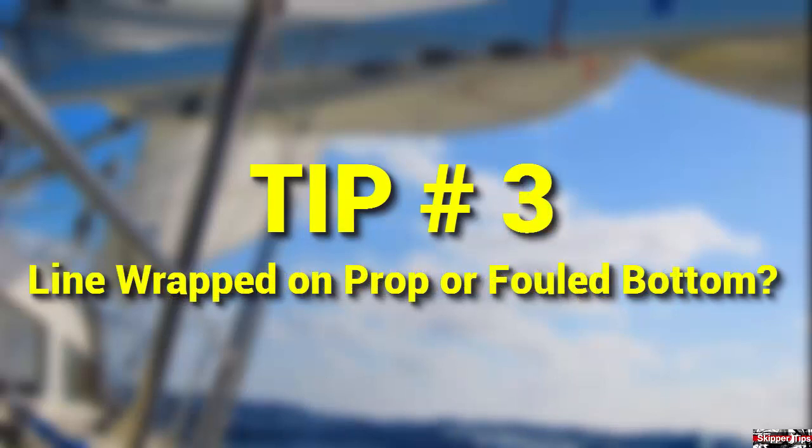You might have a line wrapped around your propeller or a fouled bottom. Stop the boat, anchor, and remove the line. Clean the sailboat bottom. Both of these could cause your diesel engine to work overtime.